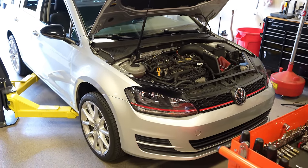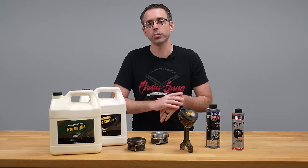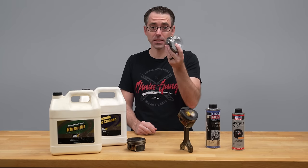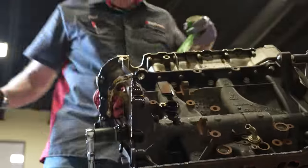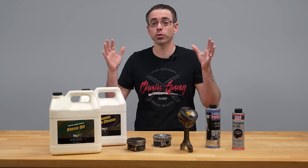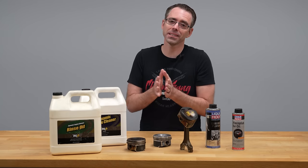You made it to this video probably because your engine is burning oil and you're trying to figure out what to do about it. Normally, the only way to fix this issue would be to rebuild the engine, sometimes including updating parts like pistons. A rebuild like that in the VW and Audi world is going to be somewhere in the $7,000 to $8,000 range. Since that's extremely expensive, we're gonna see if we can fix this thing on a budget.